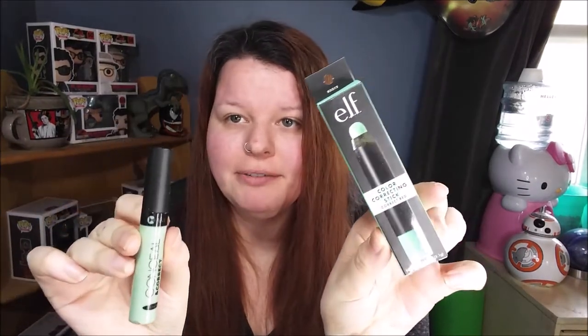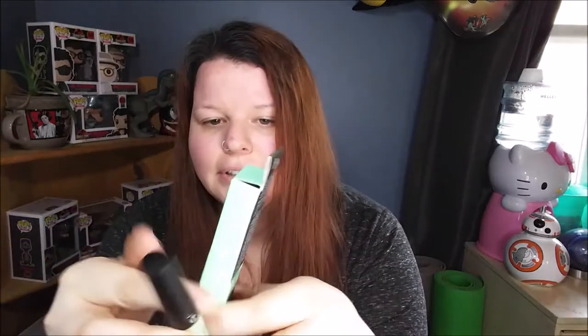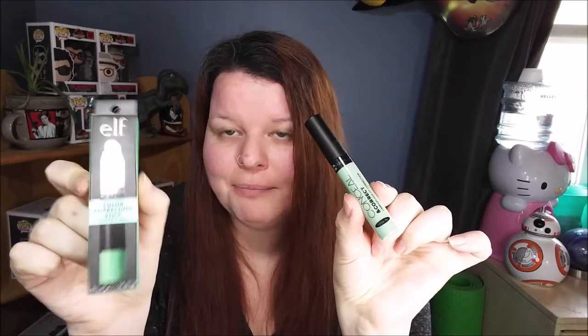For covering red spots we've got our two green color correctors. You may have seen the Dollar Tree one if you watched my 'freeze your butt off' makeup challenge — it worked pretty well. We'll see how it compares to the ELF one, which I've never used yet. And then we've got our foundations.